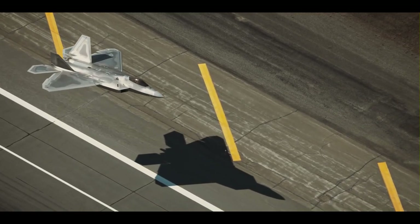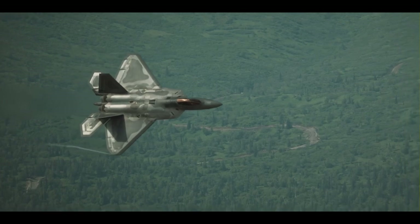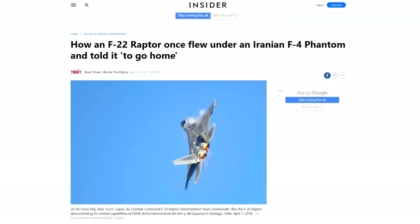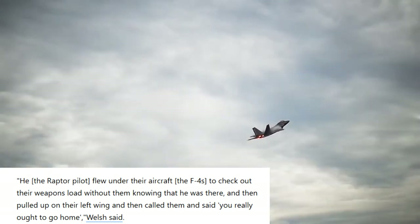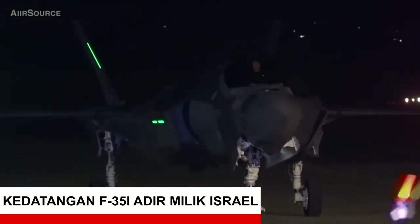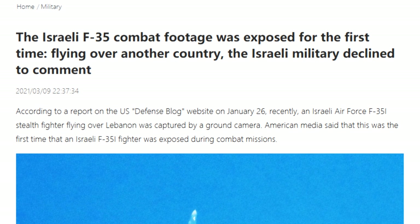Pesawat dengan teknologi stealth tentu saja banyak berperan di masa ini. Seperti yang dilakukan oleh US Air Force dengan menggunakan F-22 Raptor untuk mencegat F-4 Phantom milik Angkatan Udara Iran. Pilot F-4 Phantom tersebut tidak menyadari keberadaan F-22 sebelum pilot F-22 melakukan kontak radio. F-35i milik Angkatan Udara Israel juga telah melakukan beberapa kali flight yang menembus langit Lebanon dan Syria tanpa terdeteksi.